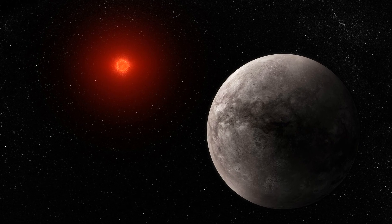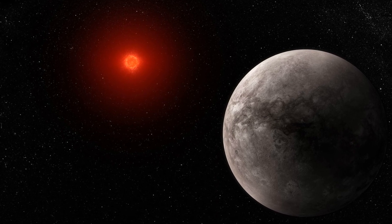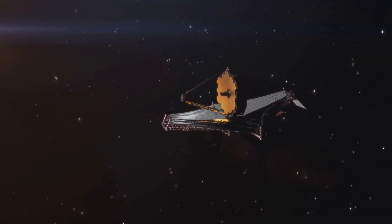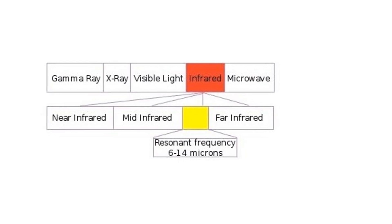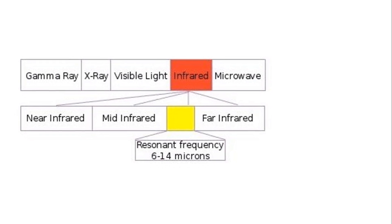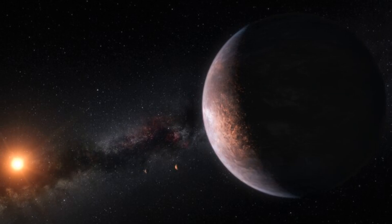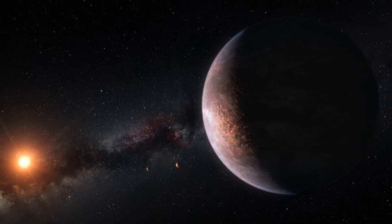Despite the exciting possibilities, there's still a major challenge: detecting and studying the atmospheres of rocky exoplanets is incredibly difficult. TRAPPIST-1b's atmosphere, if it even has one, is likely very thin, making it tough to measure. The current study used JWST to observe the planet at two specific infrared wavelengths — 12.8 and 15 micrometers — but it didn't find the expected dimming that would indicate an atmosphere. So while we don't have all the answers yet, the latest findings show that this planet is more complex than we once thought.